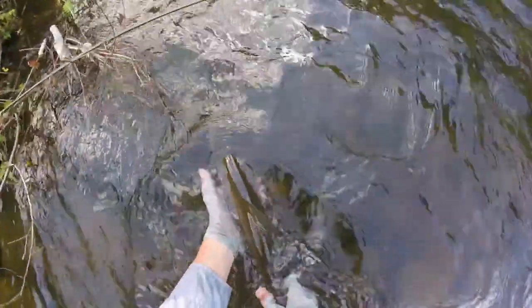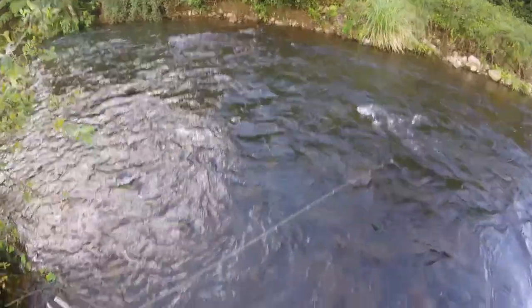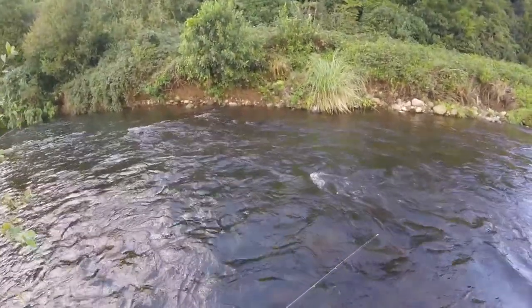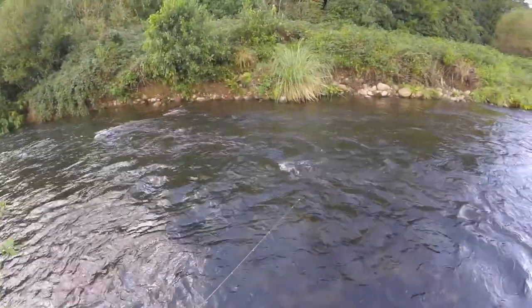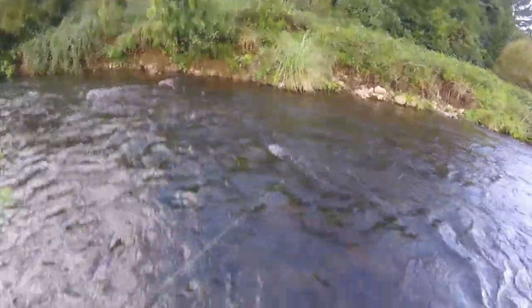There he goes — swimming upstream. You can probably see him, he's just chilling over here. Whoo, that water is freaking cold! Yeah, he's just sitting next to this rock, getting his breath back.